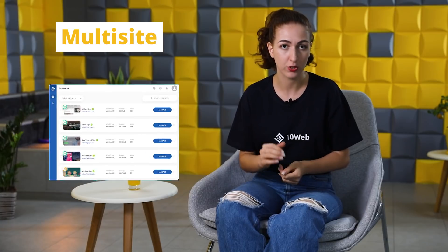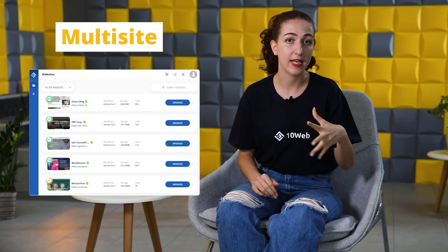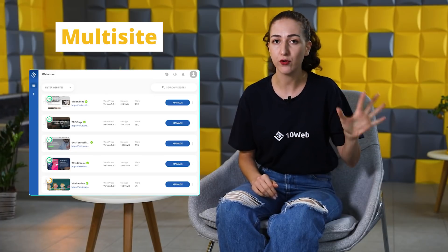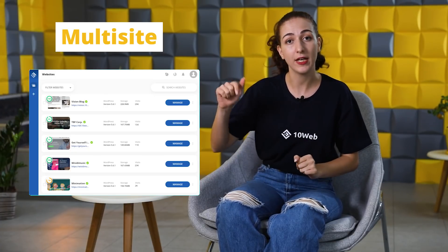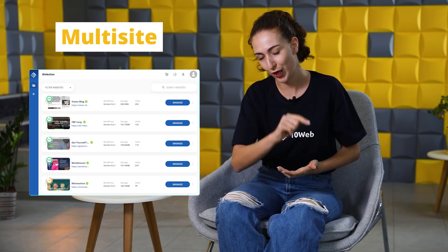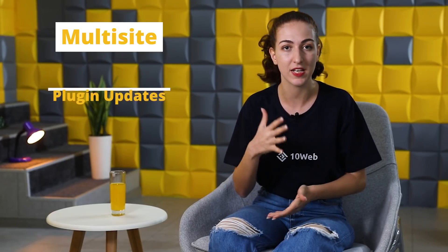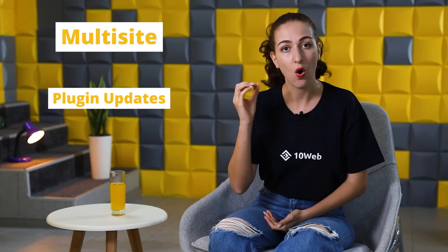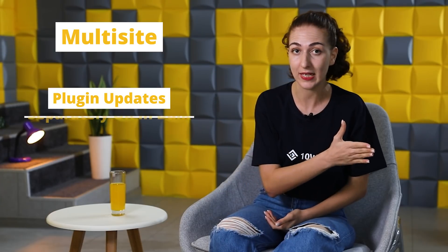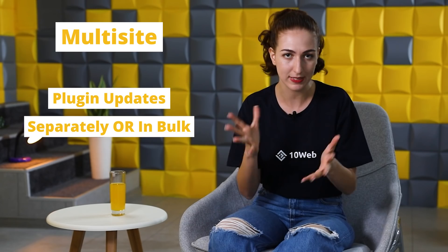A good WordPress management solution should also have a multi-site feature. What is that all about? Well, it is when you manage your WordPress multi-site installs from a single place. If you're new to the concept of multi-sites, check out our article from our blog, which I have linked in the description. In short, managing a WordPress multi-site is when you can perform plugin updates and other actions for each site of the multi-site installation separately or in bulk on the many websites simultaneously.